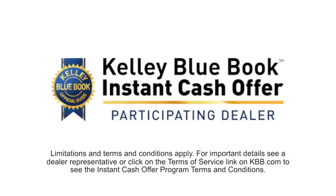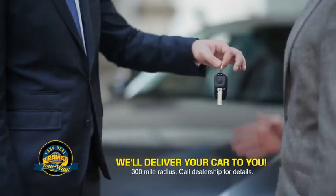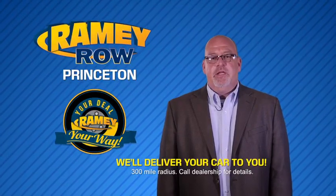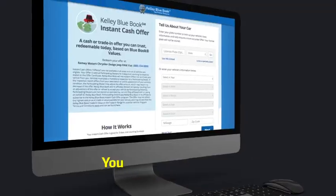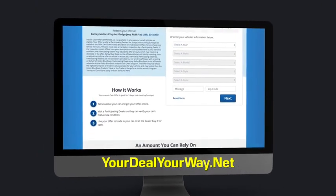Now you can shop online and do your deal your way, from shopping to valuing your trade and negotiating a price. You can do it all from home. Ramey is making your deal easier and giving you the most convenient car buying experience around. Most of our customers that start their deal online are in our showrooms less than an hour and on the road in no time. So check us out at YourDealYourWay.net and find a new way to do the deal, only at Ramey.